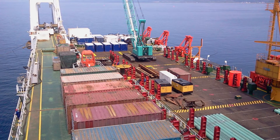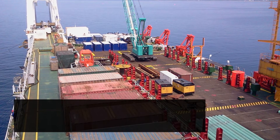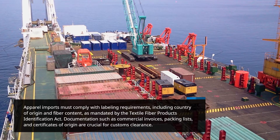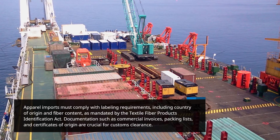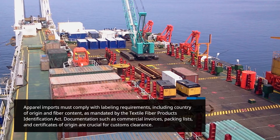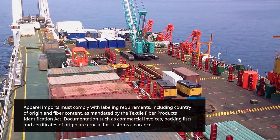Apparel imports must comply with labeling requirements, including country of origin and fiber content, as mandated by the Textile Fiber Products Identification Act. Documentation such as commercial invoices, packing lists, and certificates of origin are crucial for customs clearance.